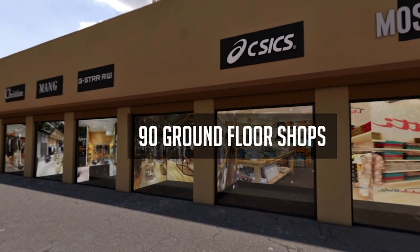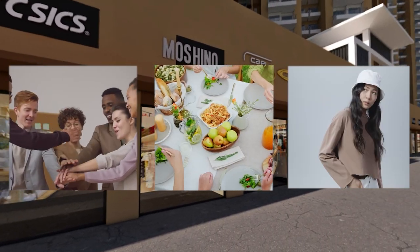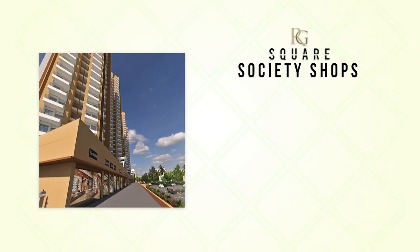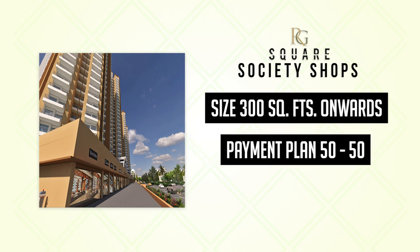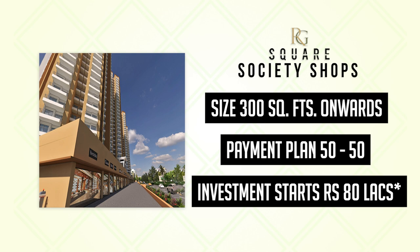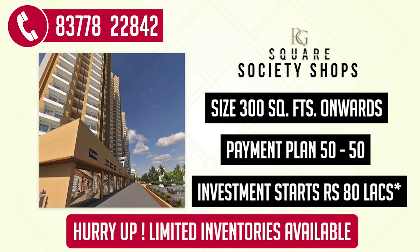It is a one-stop destination for fun, food, and fashion. RG Square Shops starts at a size of 300 square feet. The payment plan is 50-50 and the minimum investment is just 80 lakhs. So hurry up and call on the number given, because only limited inventory is available.